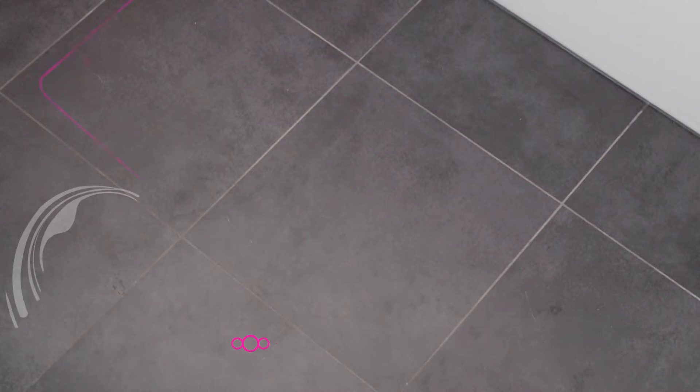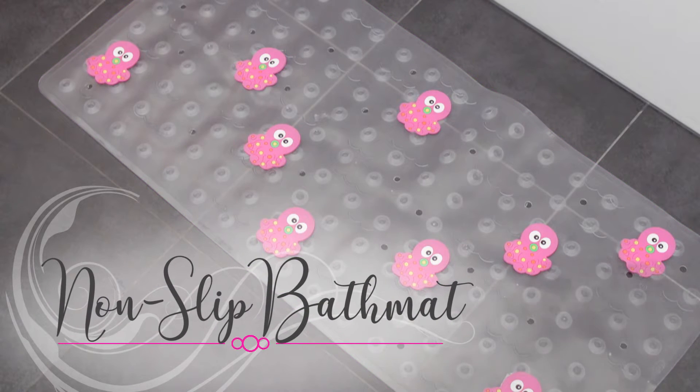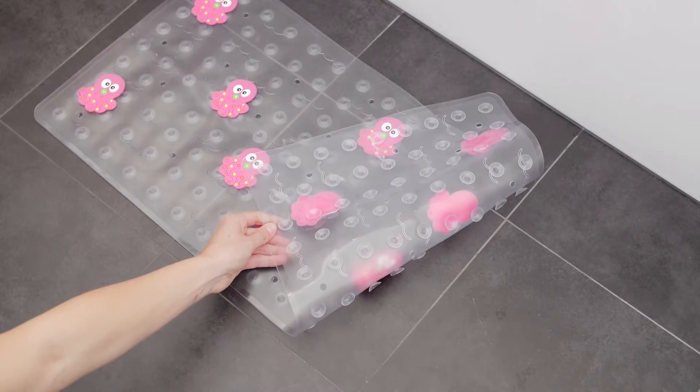Now water on the bathroom floor is inescapable with kids around, so why not try putting a non-slip mat next to the bath to avoid accidents as the kids get in and out. They come in some great designs that I'm sure the kids are gonna love.